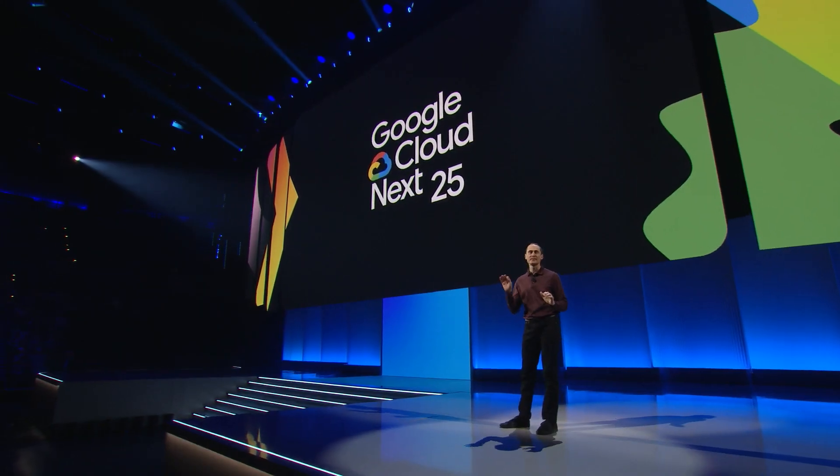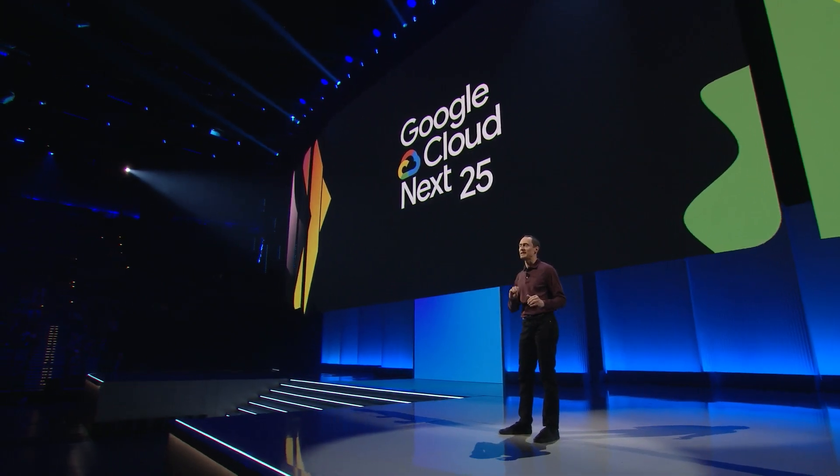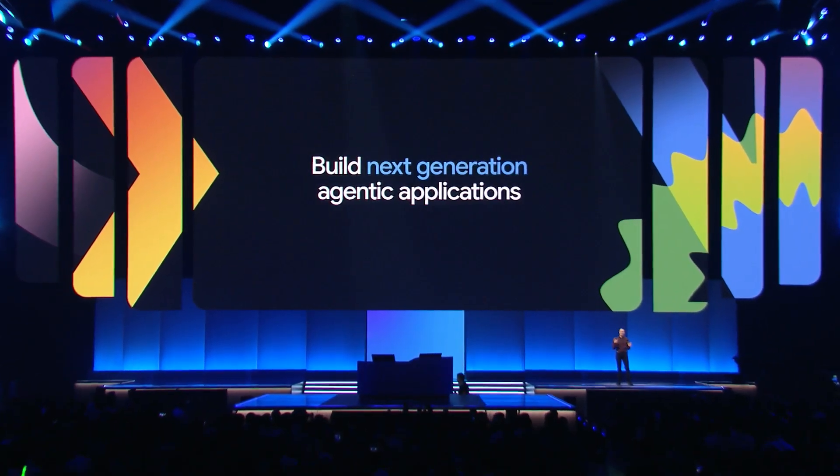I'm excited to talk to you today about how Google Cloud is transforming software development. We're innovating in three key areas. First, we're unlocking your ability to build the next generation of agentic applications.